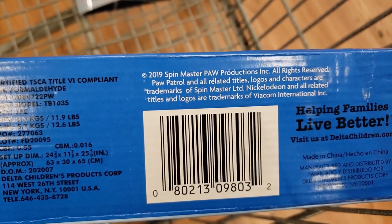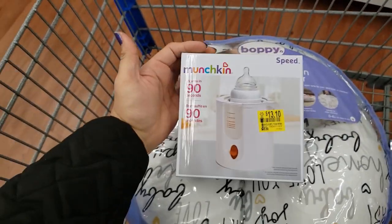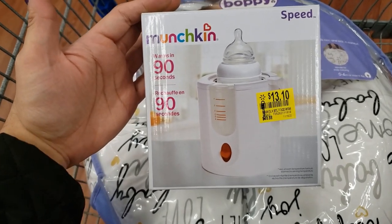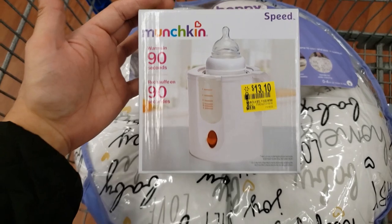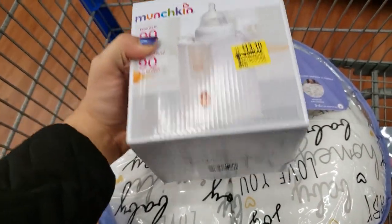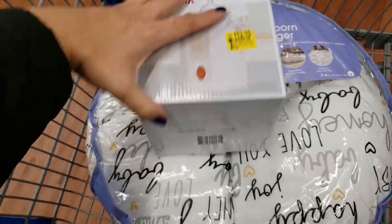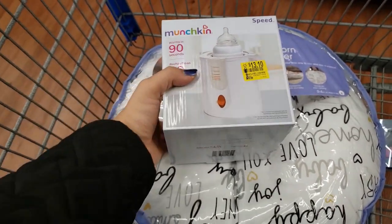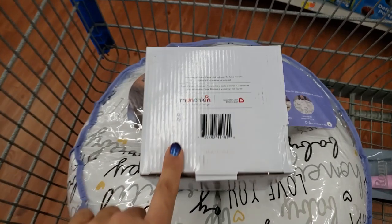I just went through the baby clearance section. They have this Munchkin baby bottle warmer — it was $18.88, the tag says $13.10, but it actually came up as $9. Always scan the barcode or use the Walmart app with your location on to see the actual price in the store.